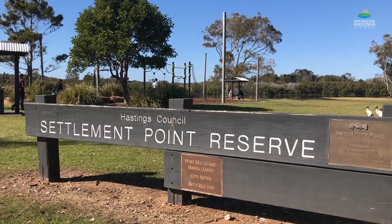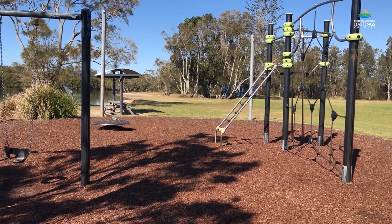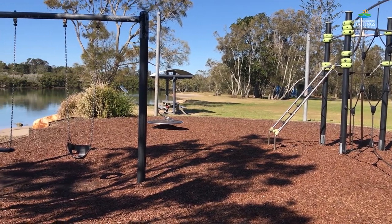Here at Settlement Point we're going to be upgrading the playground facilities so the whole community can continue to enjoy this wonderful space.